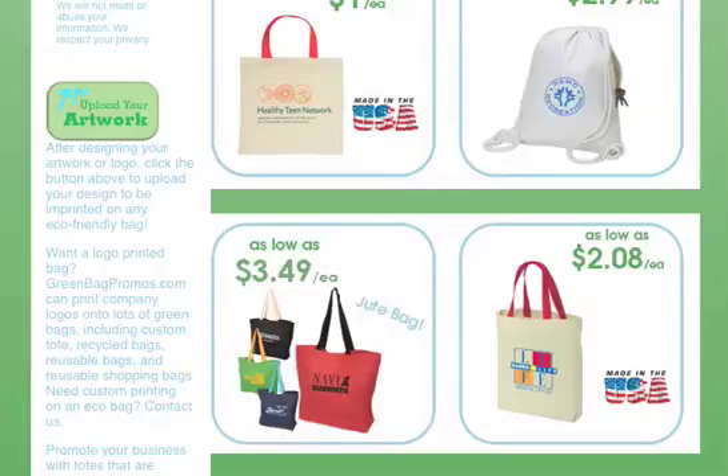Making smart decisions about product materials will help out the environment, and in a lot of cases, your wallet too. A lot of biodegradable materials are about the same cost, and sometimes less money, than fabricated alternatives. So check out GreenBagPromos.com for biodegradable materials like cotton, jute, and biodegradable plastics.